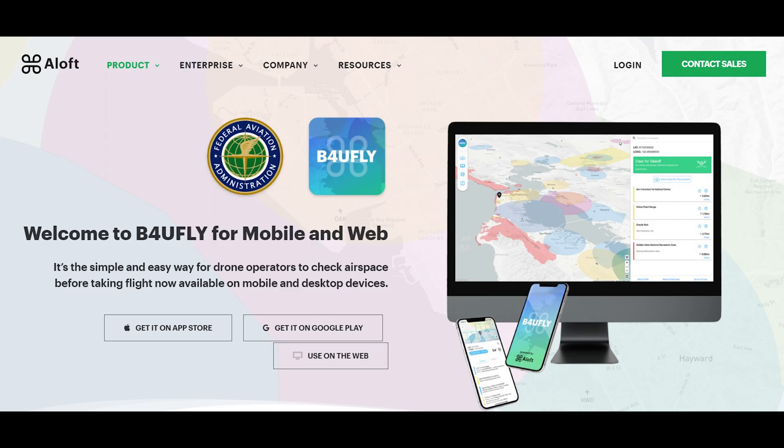There are some differences between using the app and the web-based site, but for the most part, if you can use one version of Before You Fly, you can use the others. For this reason, we'll walk you through using the web-based site, which should make using the app easy. The website for Before You Fly will have links for downloading the apps and using the web-based platform.